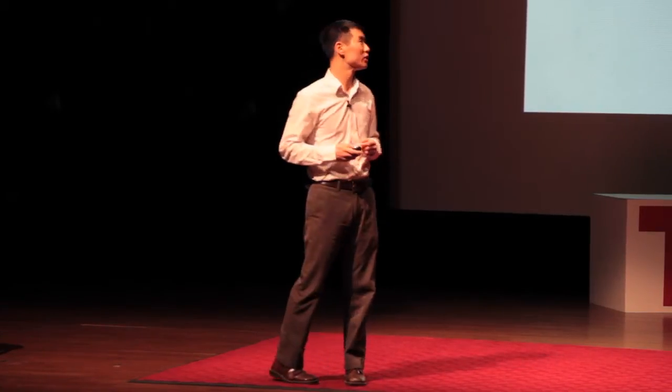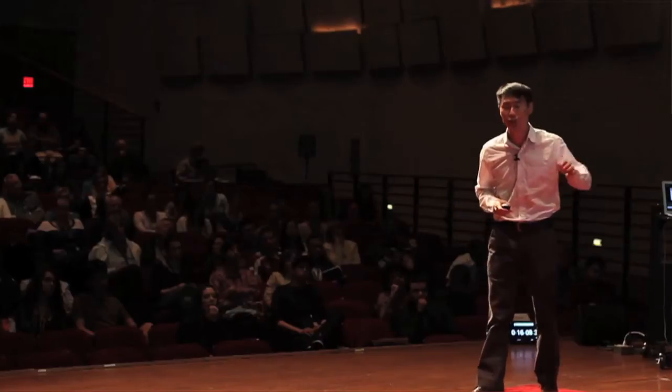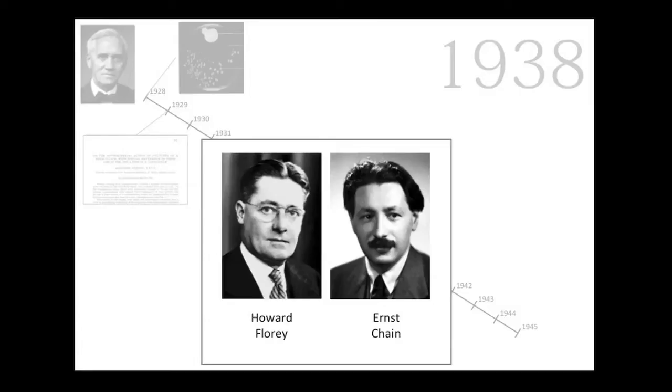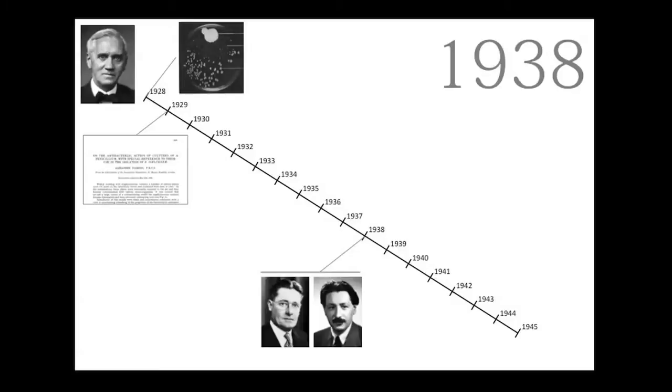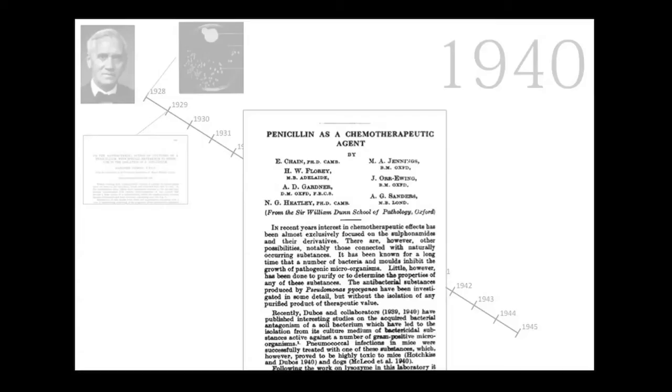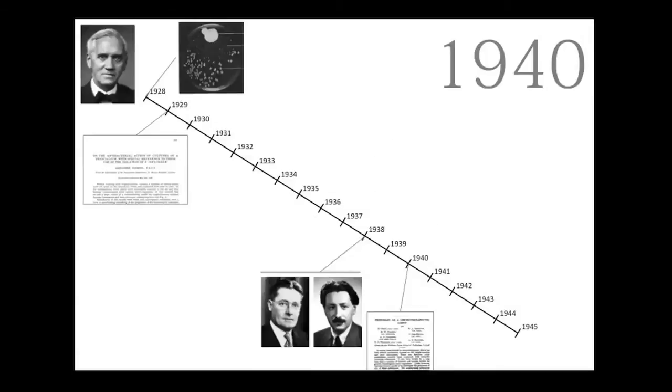Almost a decade — until 1938, when two scientists at Oxford University, Howard Florey and Ernst Chain, stumbled upon Fleming's paper. They were convinced that they could isolate and purify penicillin, which they did. They furthermore went on to show that penicillin could cure mice who had been treated with an otherwise fatal dose of bacteria, and they published their paper in The Lancet in 1940.